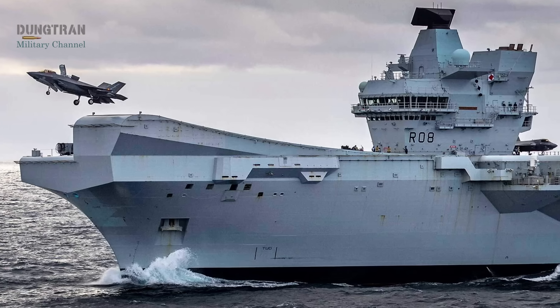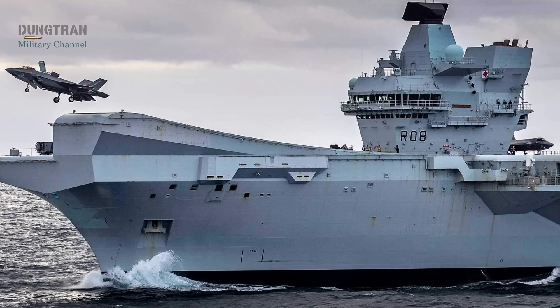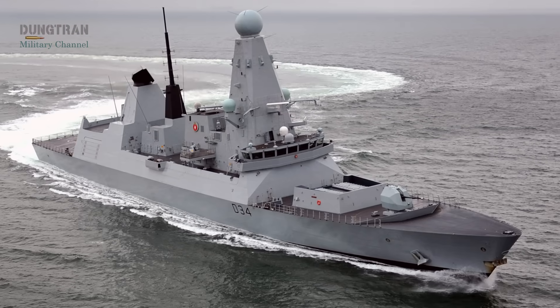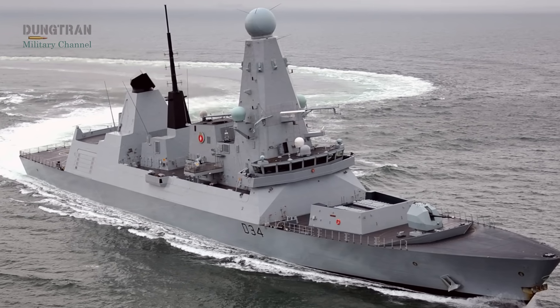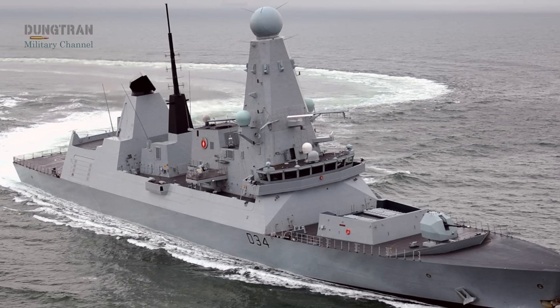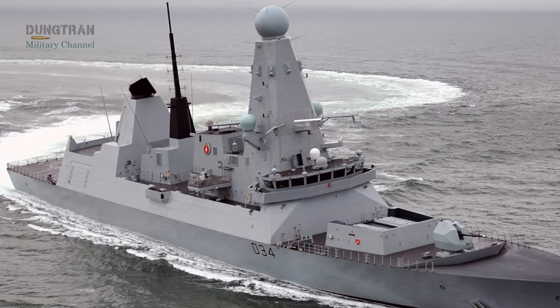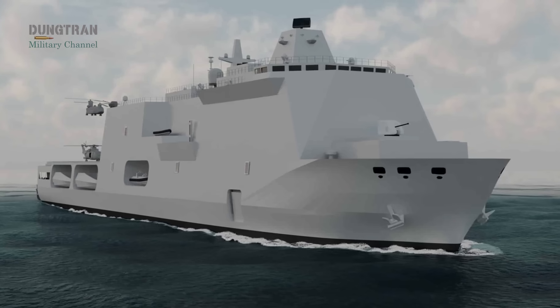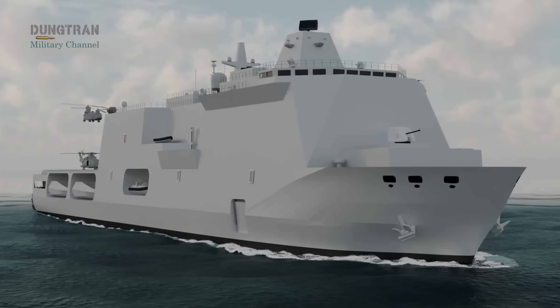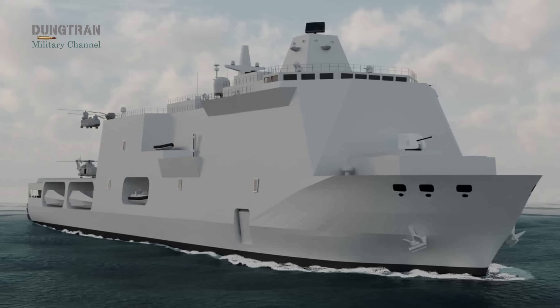The Royal Navy is entering a new phase of its maritime evolution. After decades of focusing on carriers and destroyers, London has quietly begun designing a warship that blends assault, logistics, and high-tech modular warfare into a single platform, the Multi-Role Strike Ship, or MRSS.